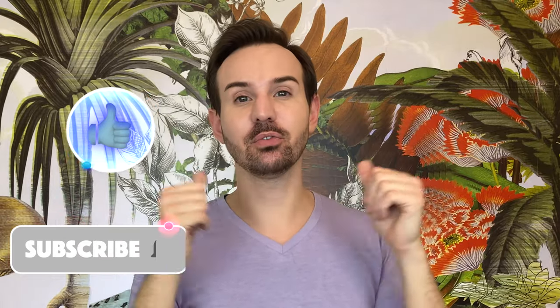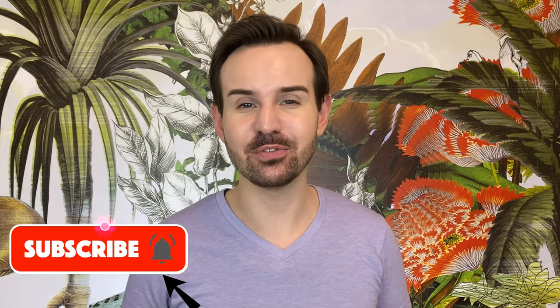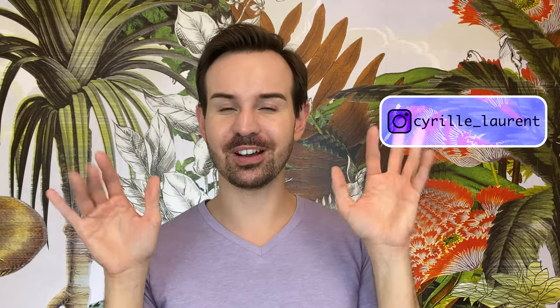Comment down below if you have any questions regarding this video and Bioderma. If you liked this video, please thumbs up. Don't forget to subscribe to my channel and ring the little bell to not miss any of my new videos. You can also follow me on Instagram — I am Cyril Laurent. Thank you so much for watching and I will see you next time. Au revoir, bye bye.